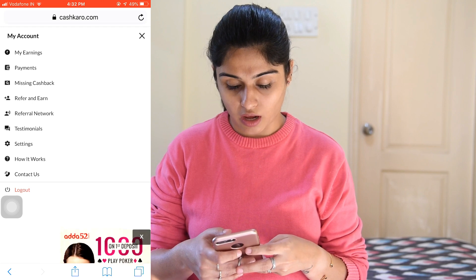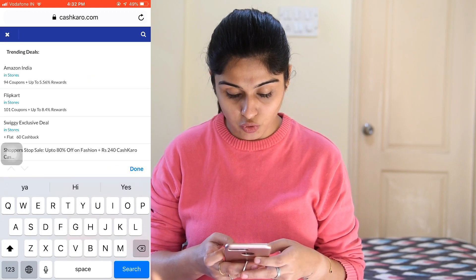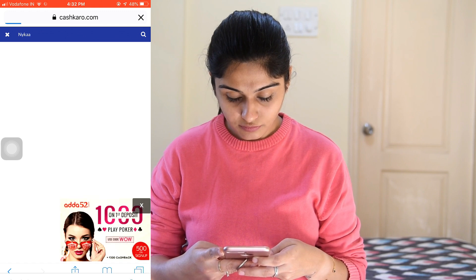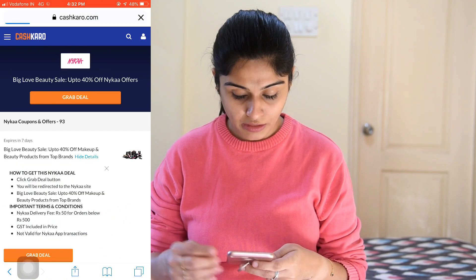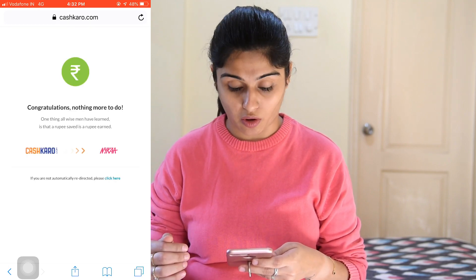Now I'll tell you how to use CashKaro to get more discounts. If you're an Android user they have an app, but if you're an Apple user you need to go directly to Safari and visit CashKaro.com. Create your account — mine is already created so I just log in. In the search bar you can type the site you want to shop from, so I typed Nykaa. These are the results — they have 93 offers and you can go through all of them. I just picked the top deal and it takes you directly to Nykaa.com where you shop normally.